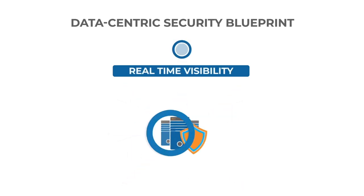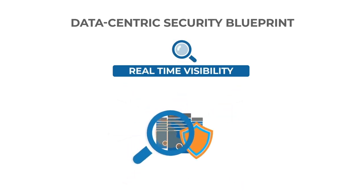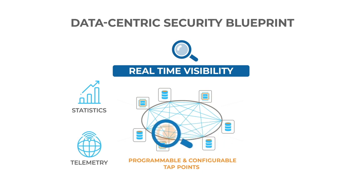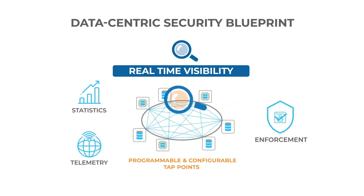Last but not least is real-time visibility. Security solutions should provide programmable and configurable tap points to enable the gathering of statistics and telemetry, so that data center operators have a real-time view of usage and enforcement of policies.